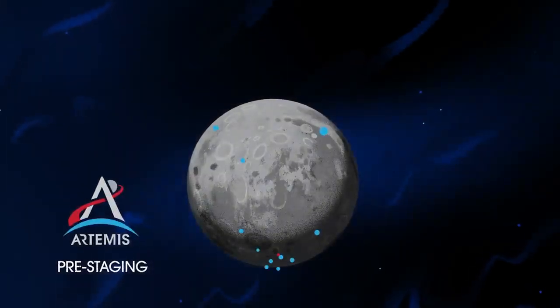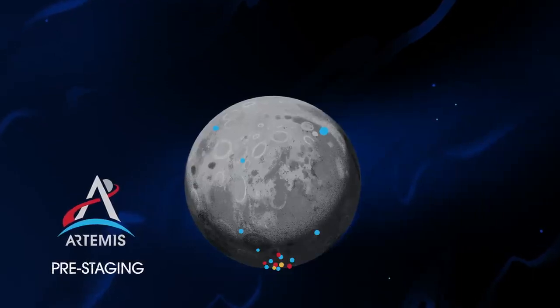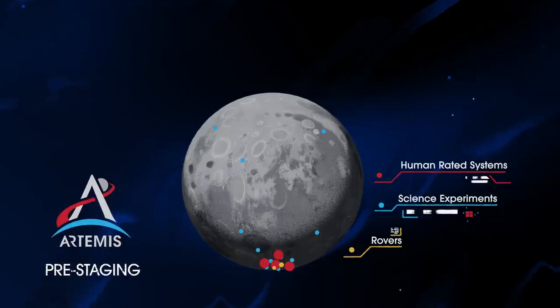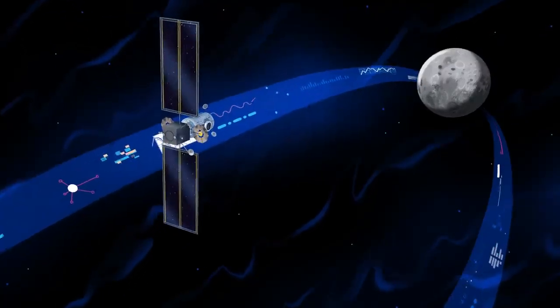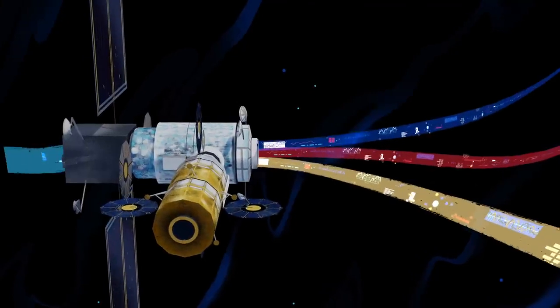Everything needed for lunar missions will be positioned in advance by commercial and international partners. This includes rovers, science experiments, and human-rated systems on the surface. But it also includes a dedicated lunar station in orbit around the Moon called Gateway. Here at this station, we can pre-stage a robust lunar lander and establish a strong communications relay.